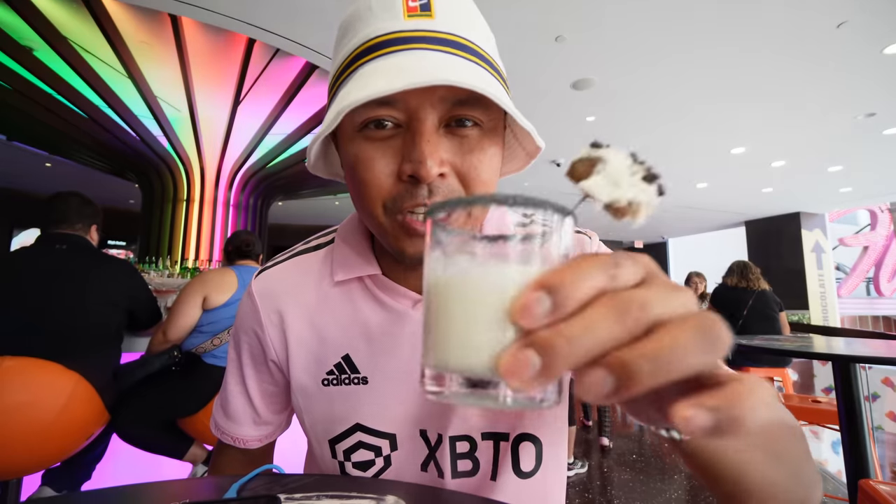They have so many other cool drinks here. They even did a gender reveal the other day where they pour something into the cup and if it turns pink it's a girl, turns blue it's a boy. They have really cool things like that here at the bar upstairs at I Love Sugar.